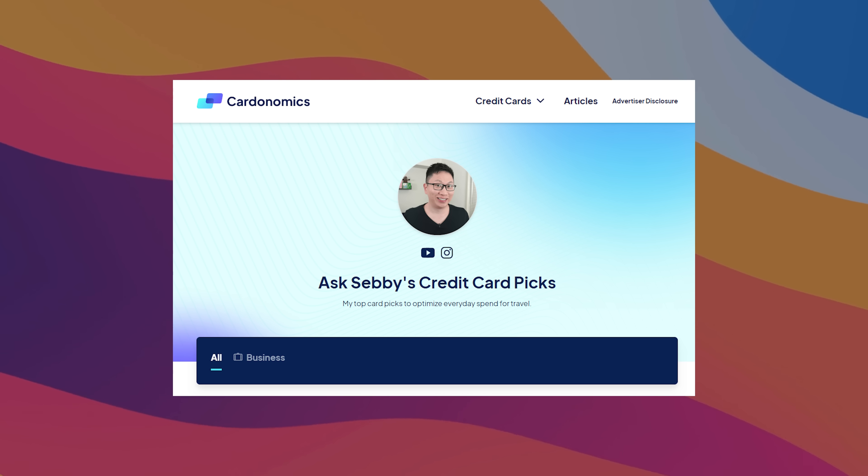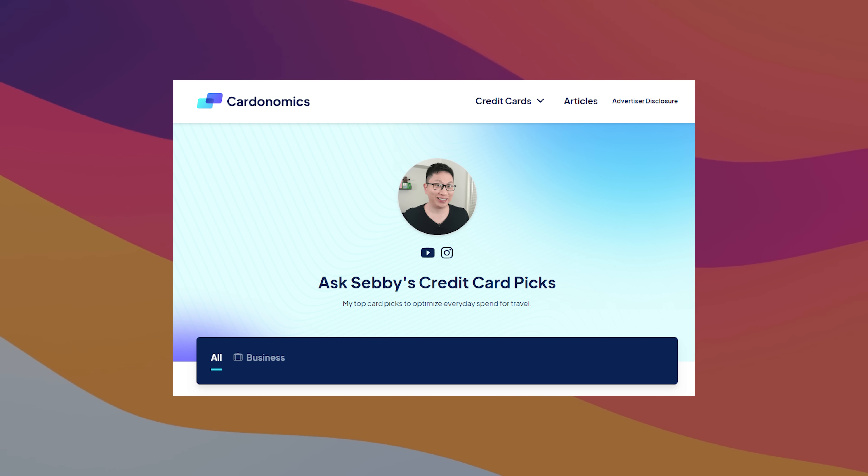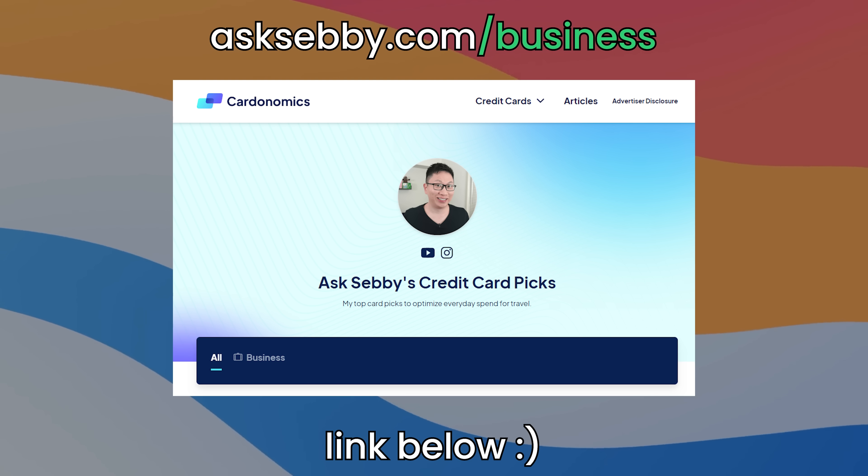If you do want to learn about cards — whether this one or pretty much any other card — and you want to support the channel, we do have links on the website, asksebi.com/business, and also down below in the description box. Make sure that the offers are competitive and that the cards make sense for you — but it is a huge way to support the channel, so thank you guys in advance.